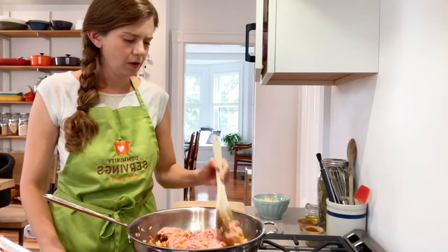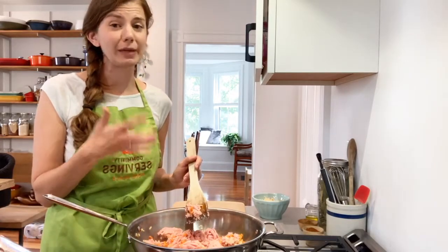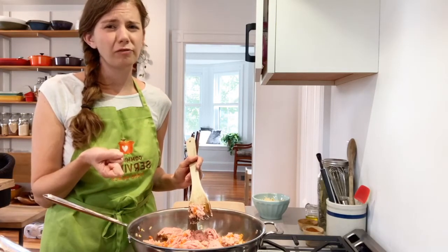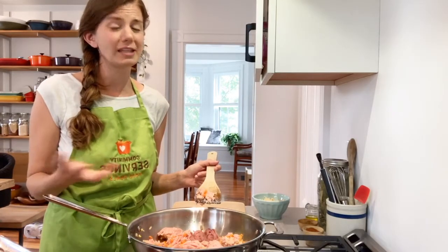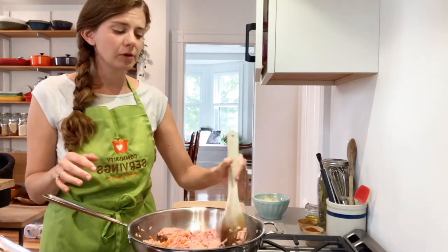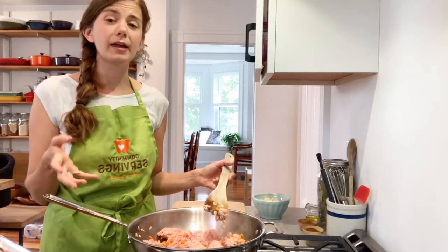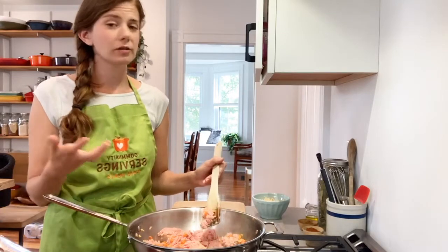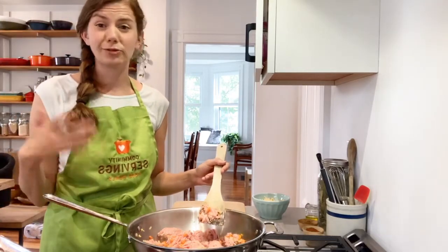I'm going to spread it out evenly throughout the pan. If you're a vegetarian, lentils work really well in this dish, as do beans. Tempeh would be a great substitution. Seitan is another option. I don't personally love tofu in this, but give it a try if you do. I think lentils and tempeh would be fantastic. Keep in mind though that plant-based proteins are higher in carbs, so you just want to make sure you're getting a good portion of non-starchy vegetables to balance it out.